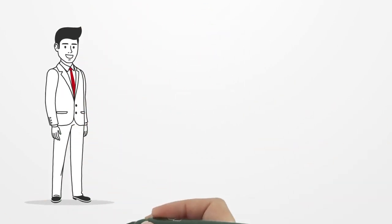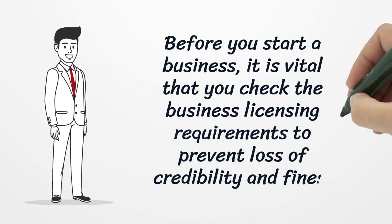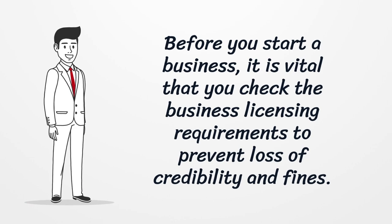Before you start a business, it is vital that you check the business licensing requirements to prevent loss of credibility and fines.